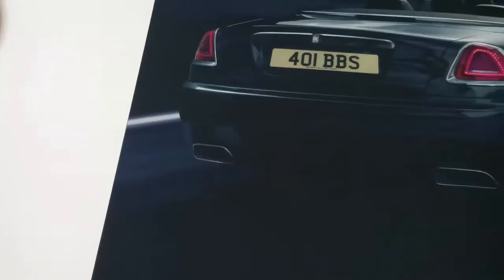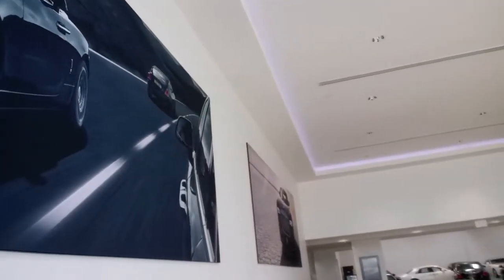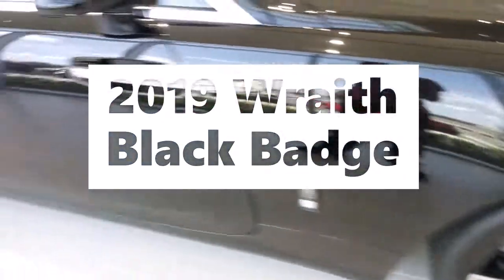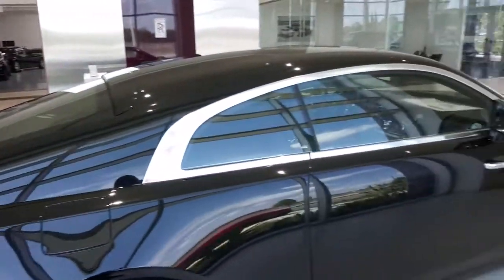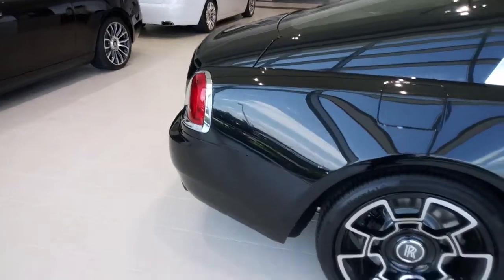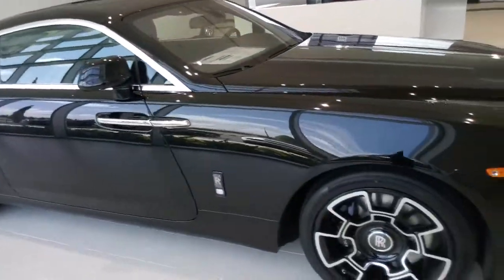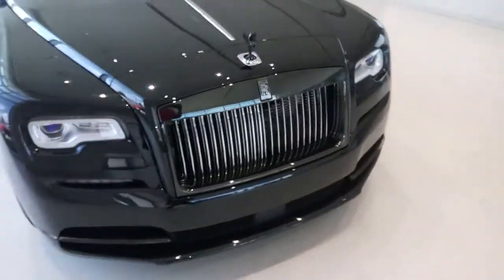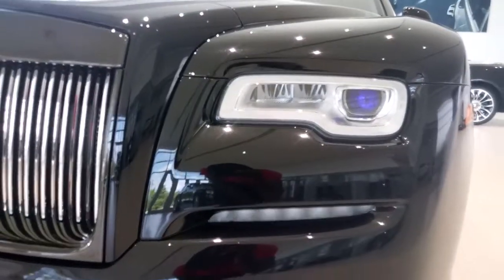Alright, we have a 2019 Rolls-Royce Wraith Black Badge. As you can see, unlike the Dawn with the convertible option, it's something about having that hard top look on the Wraith. This 2019 Rolls-Royce with the hard top — I like the detail they chose to go with. It's a very wide body, long body vehicle. It's something I would choose as well. I would get a convertible and also go with the hard body big body.